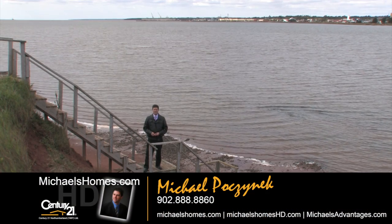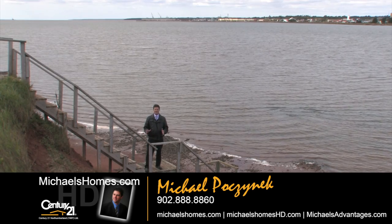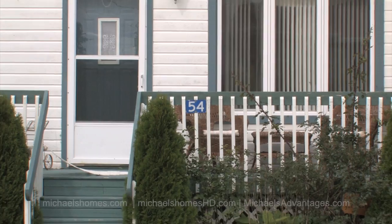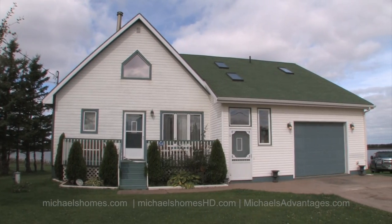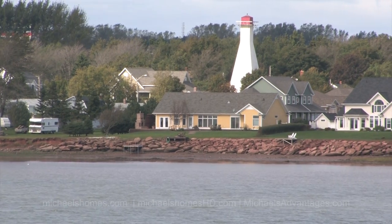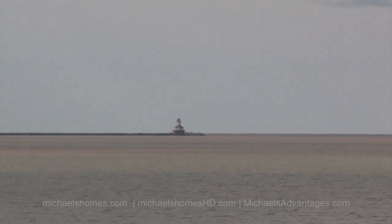Good day everybody. I'm Michael Posnick with Century 21 Northumberland, and today I'm bringing you a brand new and very exciting waterfront listing located at 54 Bayside Drive in Summerside. We're actually right across the bay from Summerside. We have a view of a couple of white houses. We're about a five-minute drive into the city.